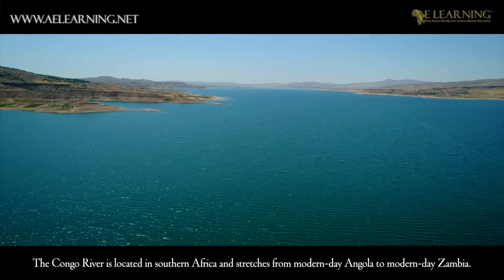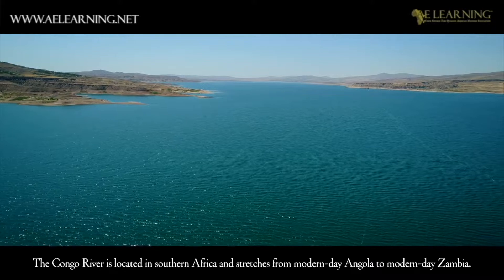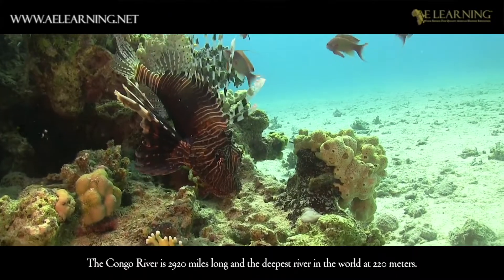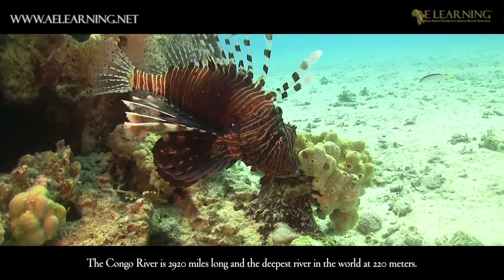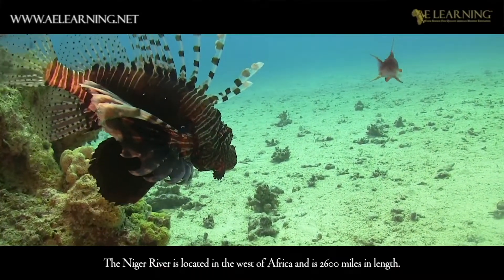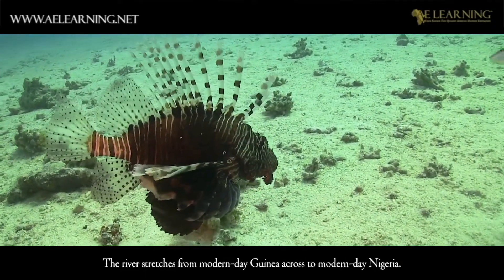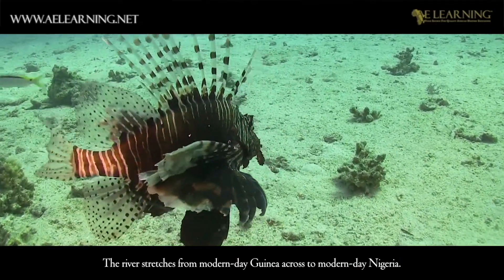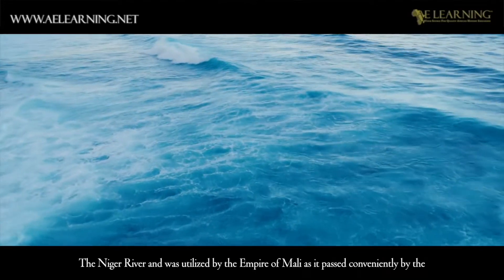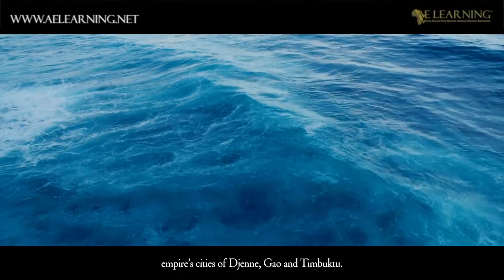The Congo River is located in southern Africa and stretches from modern-day Angola to modern-day Zambia. The Congo River is 2,920 miles long and the deepest river in the world at 220 meters. The Niger River is located in the west of Africa and is 2,600 miles in length, stretching from modern-day Guinea across to modern-day Nigeria. The Niger River was utilized by the Empire of Mali, as it passed conveniently by the Empire's cities of Jene, Gao and Timbuktu.